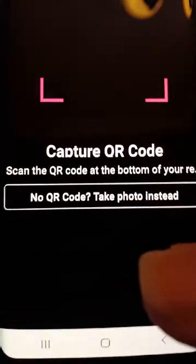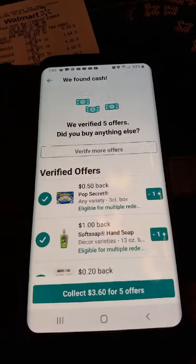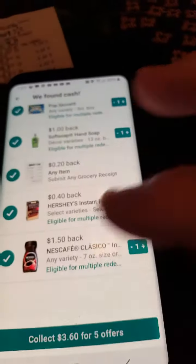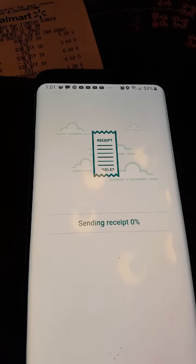You're going to hit Continue and get the barcode, and it's going to scan it. It says five offers found, and it'll show those offers. What you do is hit Collect, and it sends the receipt.